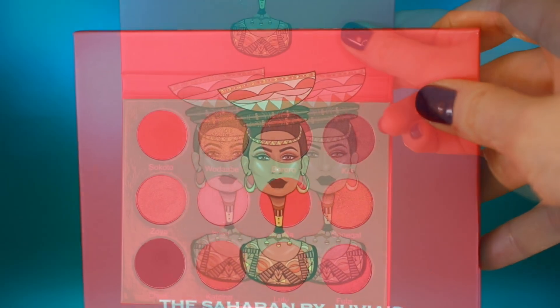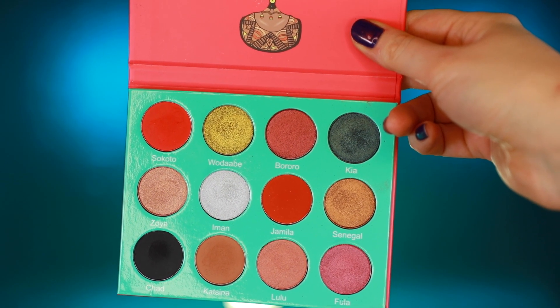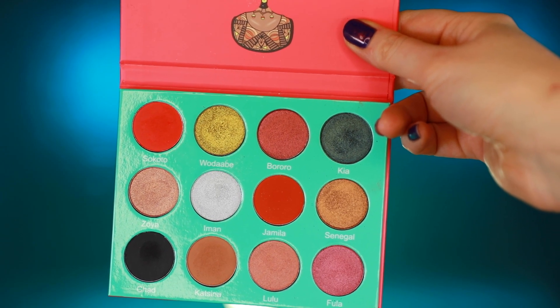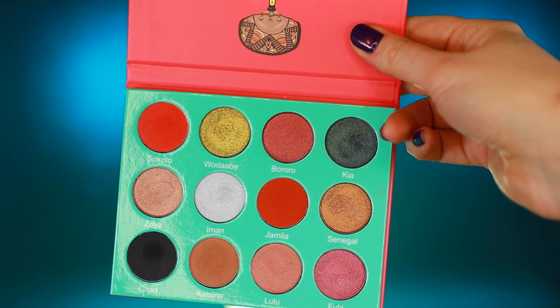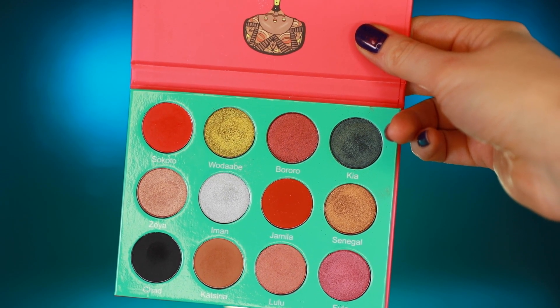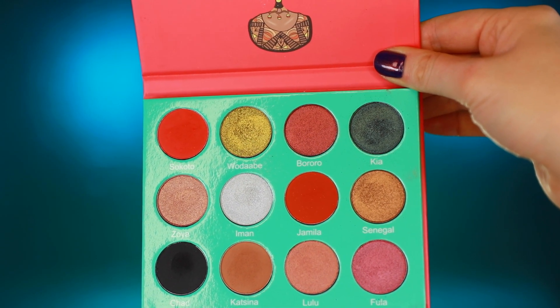There are twelve eyeshadows in the Saharan — the same pan size as the mini Masquerade. I really liked the color spectrum in here: warm shades and then this intense green, plus a black which I find very useful. The warms in here are no joke — bright orange and bright gold. It really spoke to me and it's going along with that warm trend that's been so prevalent.